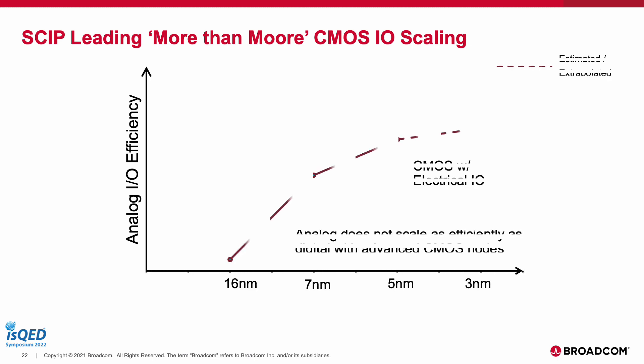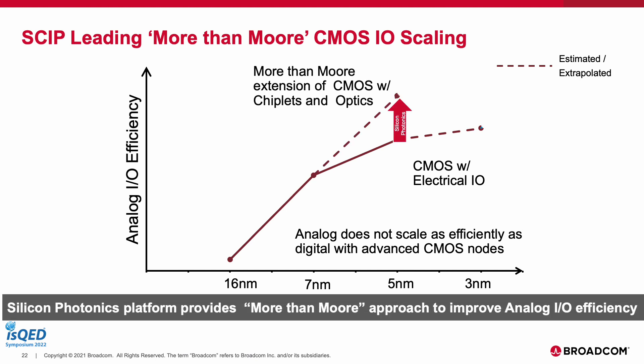As we have progressed through advanced CMOS nodes, analog I/O efficiency does not scale as well as the digital. This has motivated the need for more-than-Moore approaches involving hybrid chiplet integration. In this ecosystem, silicon photonics acts as a platform to enable this extension, along with other hybrid chiplets, to increase the analog I/O efficiency. The foundry and OSAT ecosystem is already starting to realize the potential of photonics.